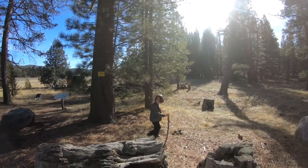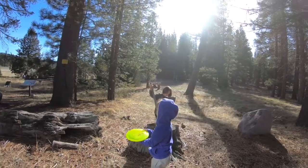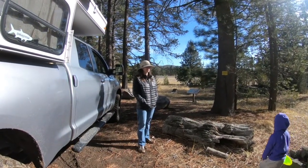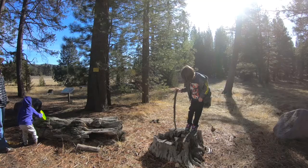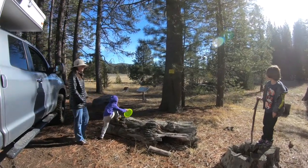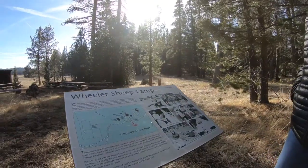Where are we? We are at Wheeler Sheep Camp. Where is that? Somewhere in California. Barely. It's January 13, 2018. This is our first camping trip of the season. This is the Wheeler Sheep Camp.